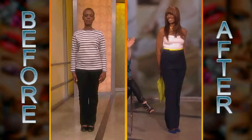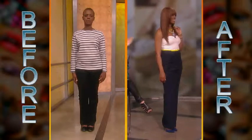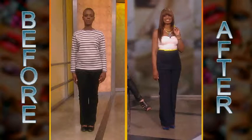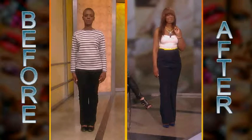Oh my god. I am absolutely freaking floored. You look amazing, Rhonda. How do you feel? I feel wonderful.